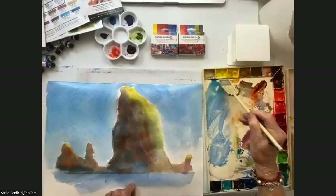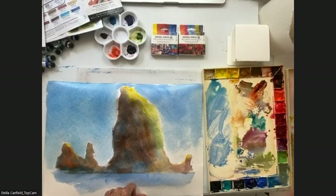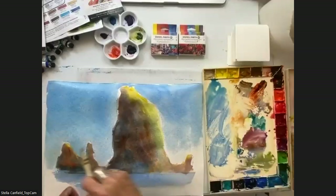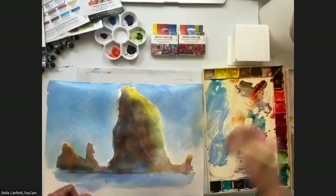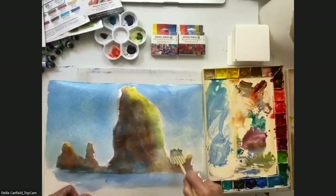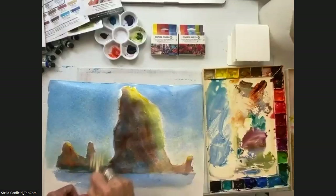Another thing — it's a secret and I never tell my students — but I always put a little yellow on the horizon. That's my secret. I do believe that. Nobody's listening to us. Little yellow on the horizon is always fun. That's how I paint.